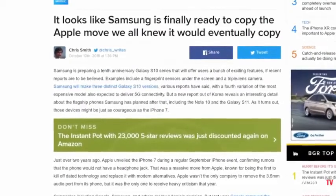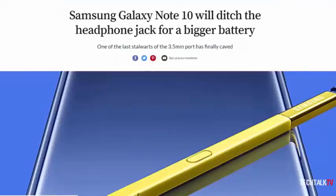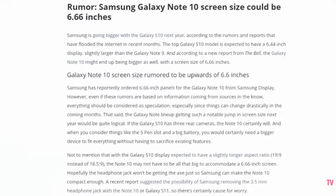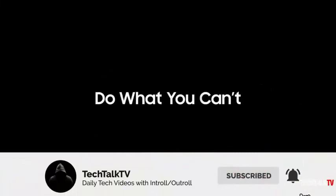There are also rumors that the Note 10 is going to ditch the headphone jack, which is not true — don't believe that. I made a video a few days ago explaining why it won't happen, so do check that out. And let me know your thoughts on the screen size of the Note 10 in the comments down below, and as always I'll see you tomorrow. Peace out!